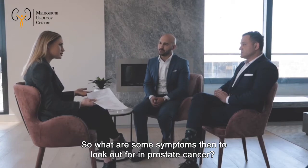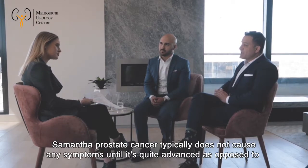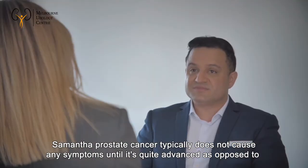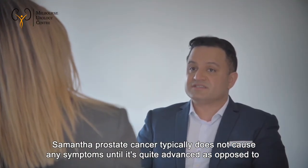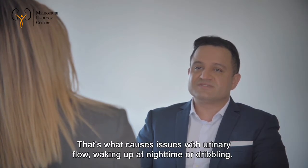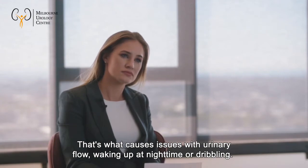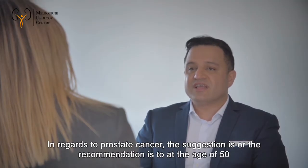Prostate cancer typically does not cause any symptoms until it's quite advanced, as opposed to prostate enlargement, which is a benign condition that causes issues with urinary flow, waking up at night, and dribbling.